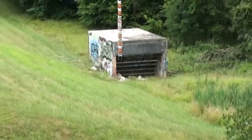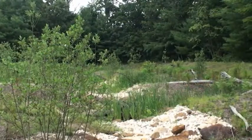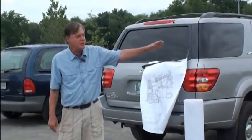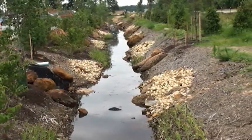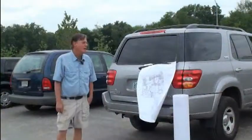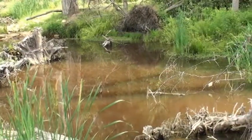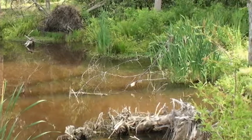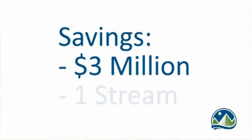Anne Arundel County decided to employ a newer, more effective, more environmentally friendly approach to managing the water generated and leaving this property. What you're looking at behind us is essentially an extended stream. This takes the place of pipes and drop structures, capturing water off of the highway and parking lot and converts that water to groundwater seepage and base flow for the receiving stream downstream. In total, we saved perhaps three million dollars on this project and put a live stream back on the ground.